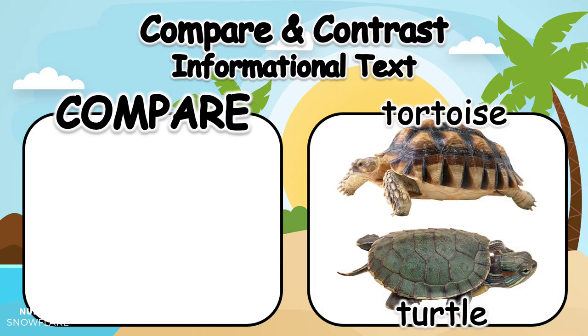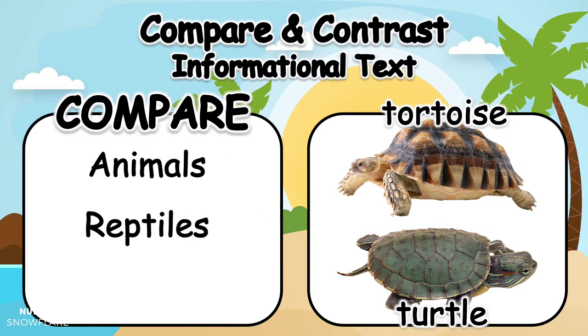Let's look at this picture of a sulcata tortoise and a painted turtle. Can you think of some similarities between the two pictures? Let's compare! Both are animals. They are members of the reptile family. And both tortoises and turtles have hard shells. We compared by finding the things that are the same. Great job!